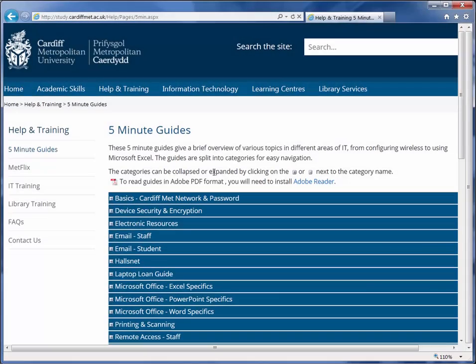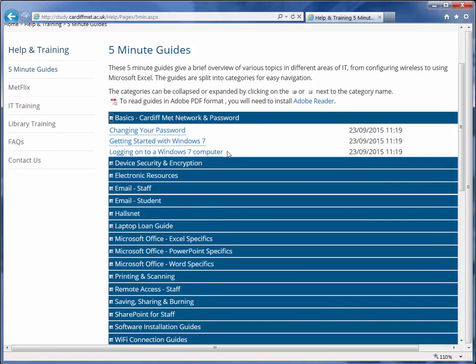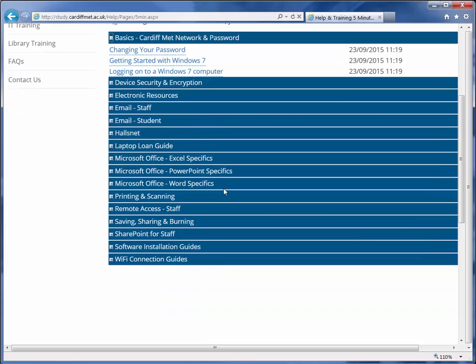5-Minute Guides, as the name suggests, provide instructions and guidance on various elements of IT at Cardiff Met — from the basics to configuring your mobile device with a connection to our wireless service.